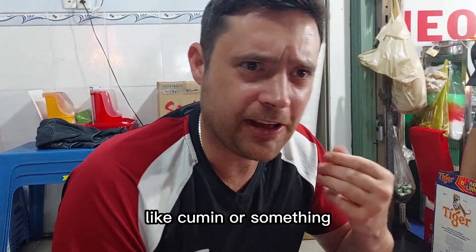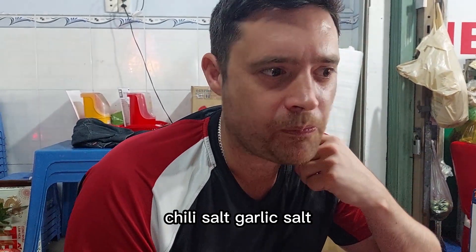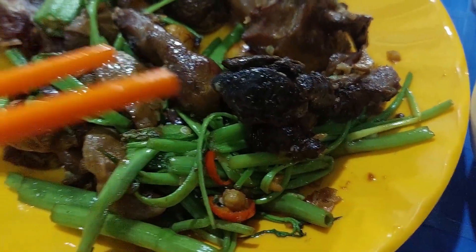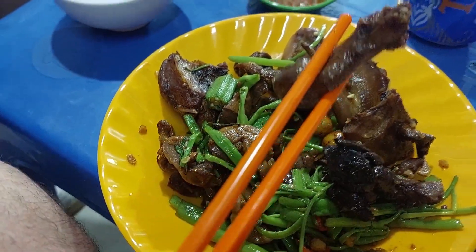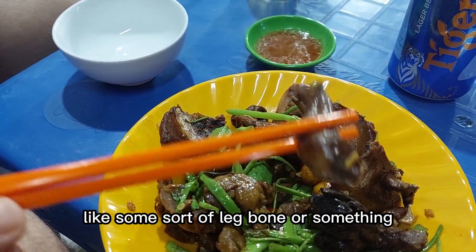It's not like cumin or something — it's chili salt. I like salt but it's a little bad for you though. I don't like organ in general. This one is like some sort of leg bone or something.